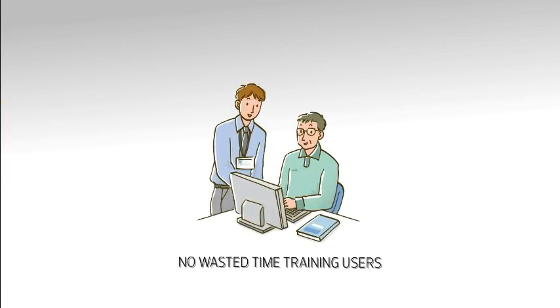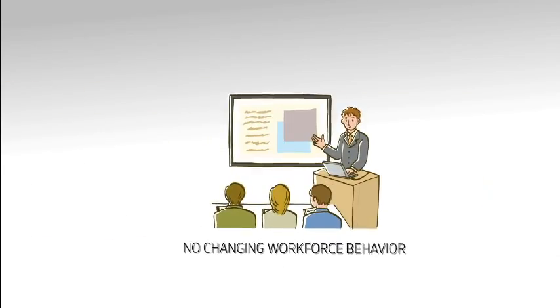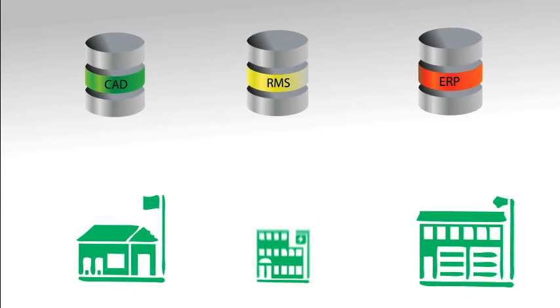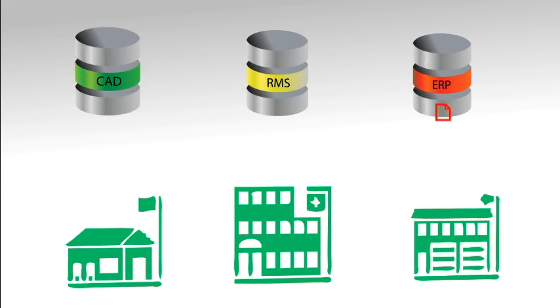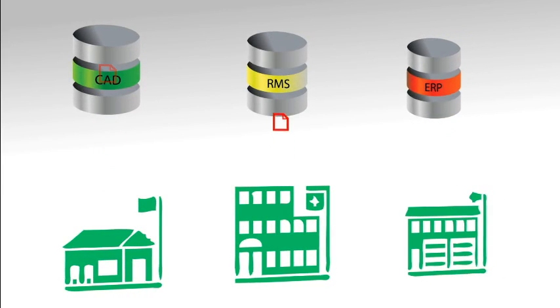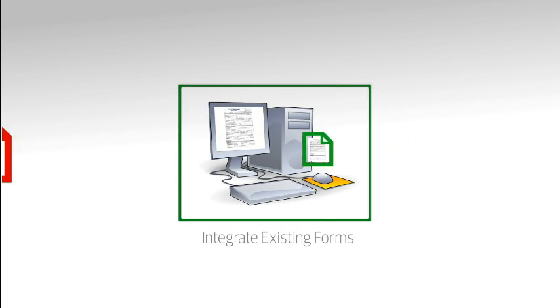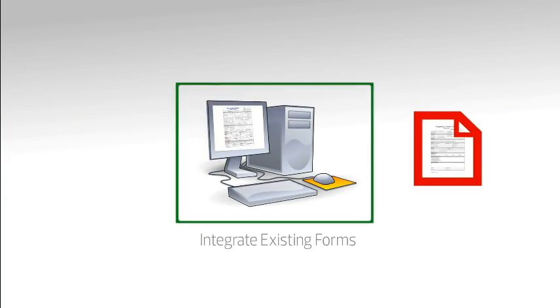And there's no wasted time training users for hours or changing workforce behavior. Many organizations lose time in the reporting process by entering data into multiple systems multiple times. Precinct can integrate with your current systems and incorporate the same forms you use every day.